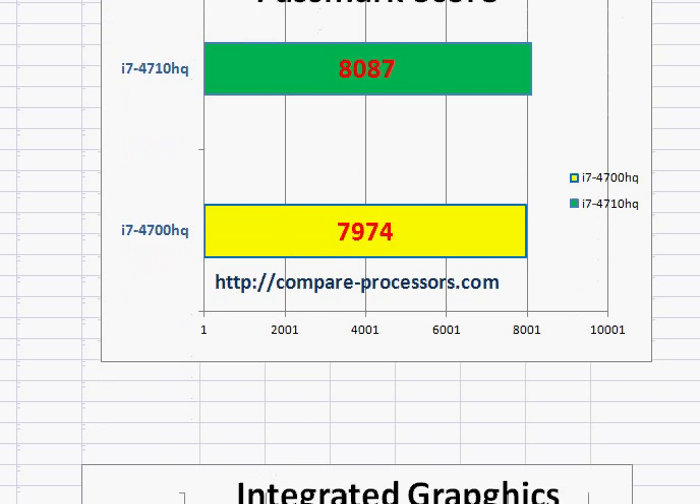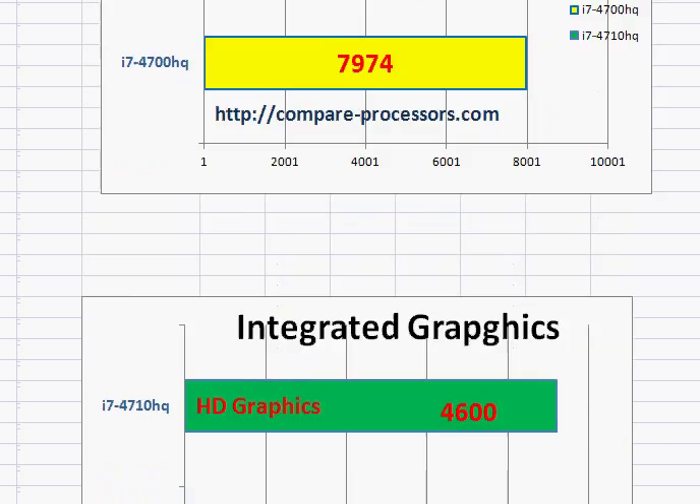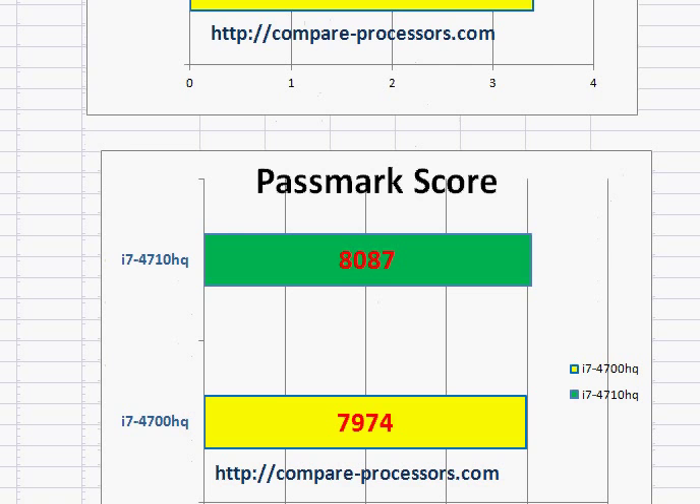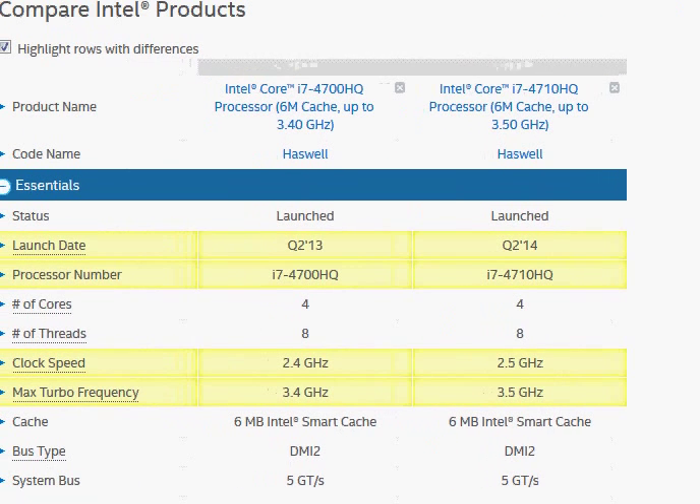Comparable in performance — they have the same integrated graphics and the same TDP rating, about 47 watts each. Now let's take a look at the comparison on Intel's website.